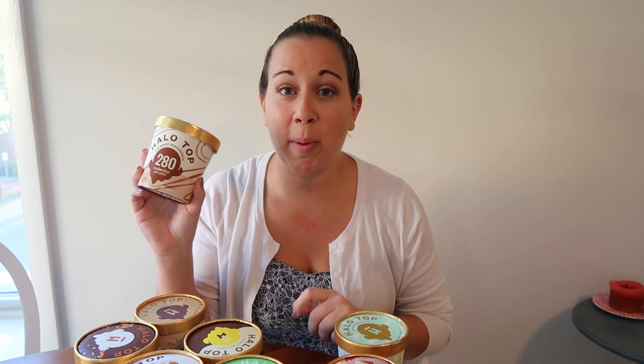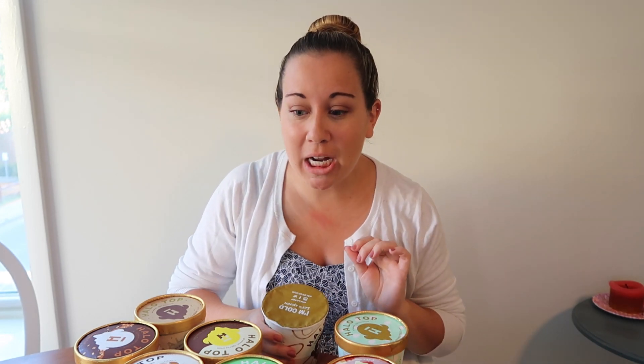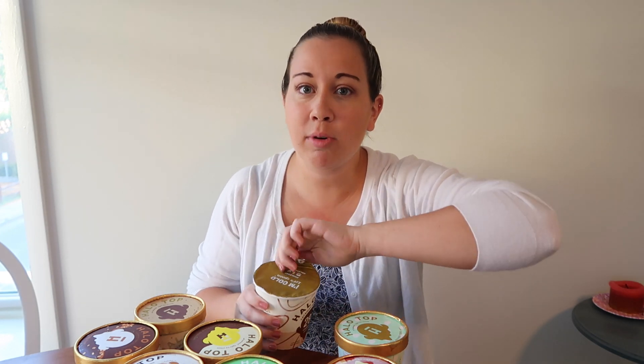Hi everyone, welcome back to my channel. My name is Casey and you're watching The Chowdown. Back in the beginning of August, Halo Top announced that they were releasing seven new flavors. I've been on the hunt for these flavors and I haven't been able to find them until last week. Halo Top is a low calorie ice cream brand — they already have maybe 20 flavors, and they just came out with seven new flavors, so I'm going to try them today. It's also nine o'clock on a Monday morning — not the normal time to eat ice cream, but this is pretty much the only time I could film this video. What better way to start a week than to have some ice cream?